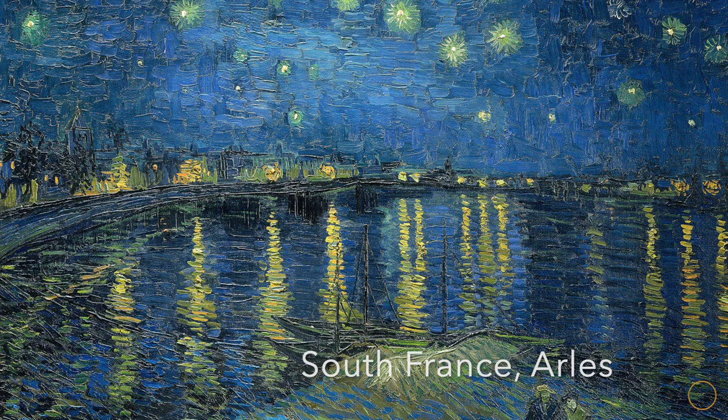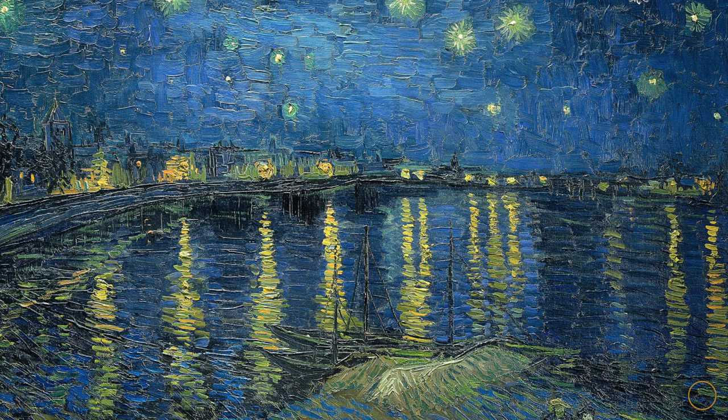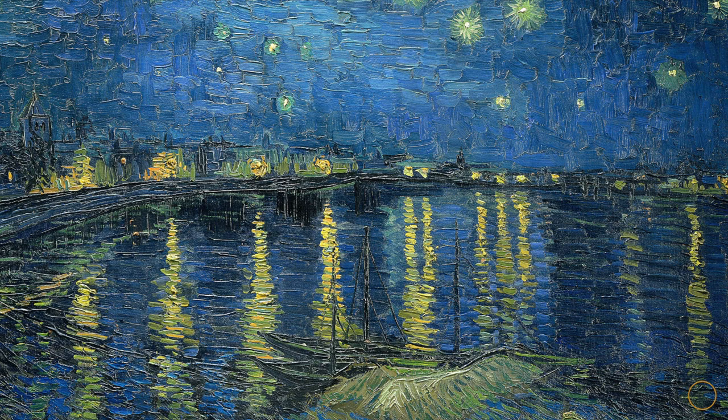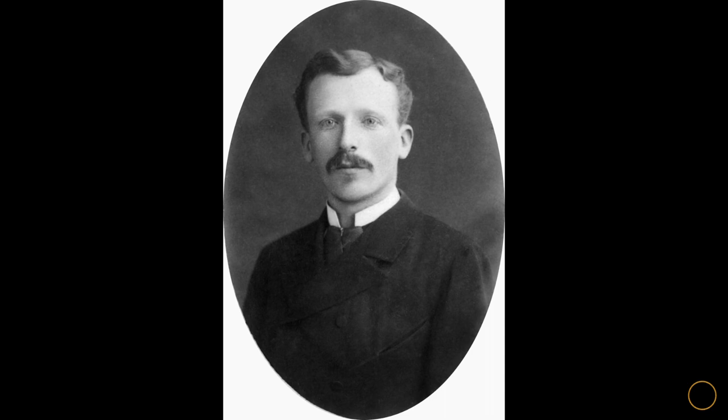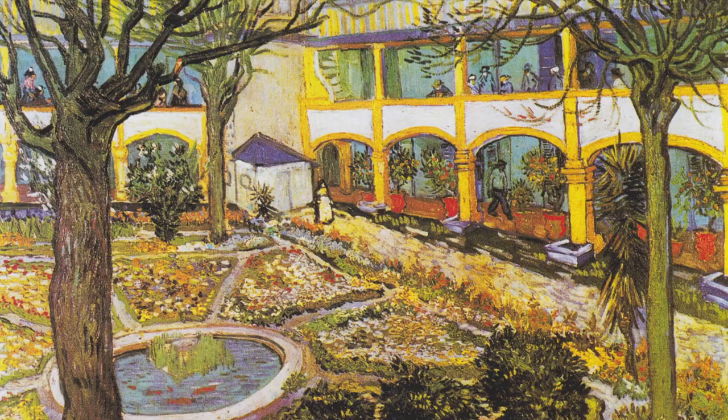Van Gogh grew tired of Paris and relocated to the south of France. In early spring 1888, not many artists visited or held residencies there, but one of Vincent's dreams was to introduce the artists he had met through his brother Theo in Paris to that region. Side note: Theo was quite a successful art dealer who mostly worked with the Impressionists.